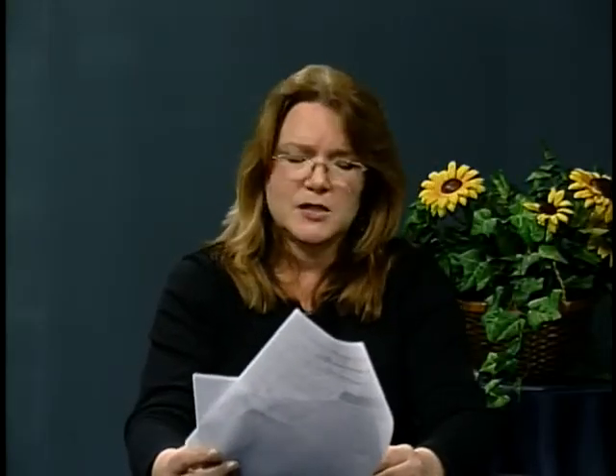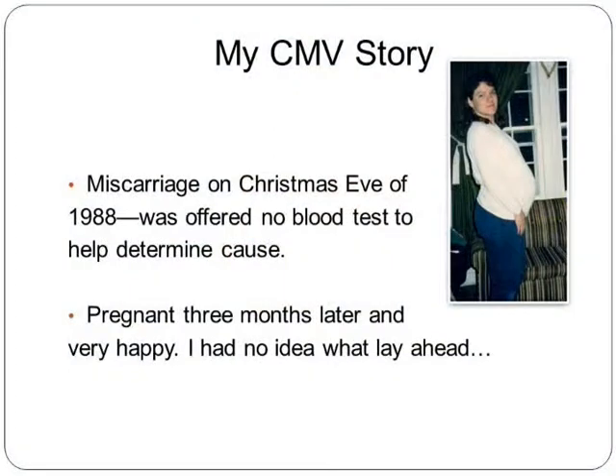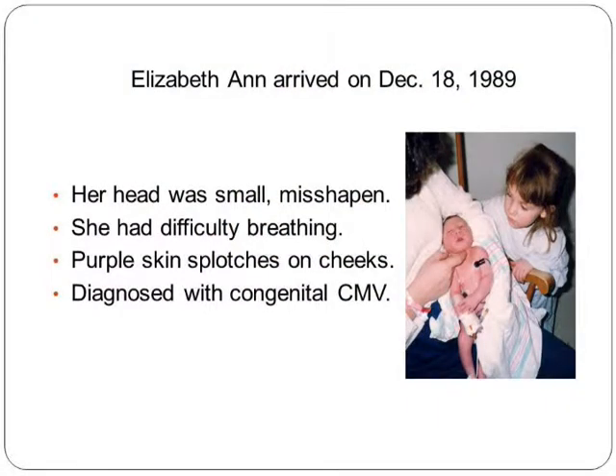My personal CMV story was that I had a miscarriage Christmas Eve of 1988. I was offered no blood test to see why I had a miscarriage. One of the reasons could have been an active cytomegalovirus infection. I got pregnant three months later, looking forward to Elizabeth's due date — Christmas Eve, exactly a year from when I lost the baby. But she arrived on December 18th, and I was shocked by how small her head was. She had purple blotches on her face and cheeks, difficulty breathing, and was diagnosed with congenital CMV.